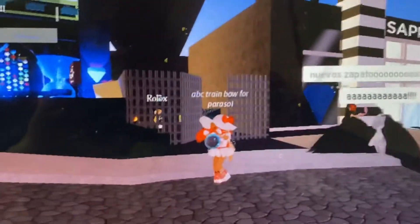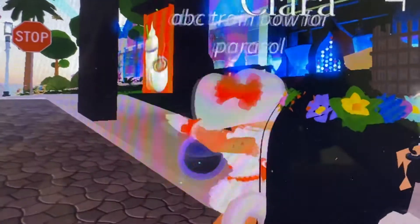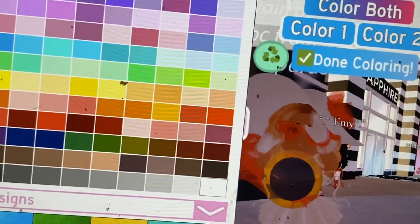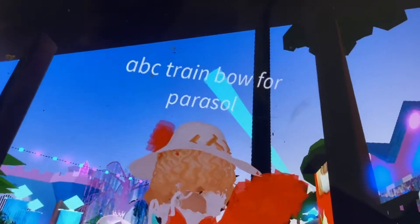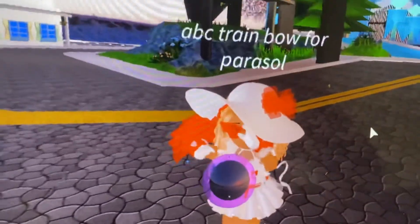So yeah, basically this is what it looks like. I'm going to make the hair short so you guys could see. So yeah, that's what it looks like. I also put just one furry tail.